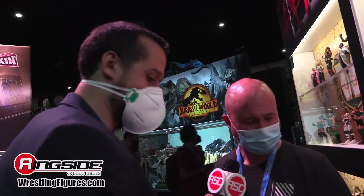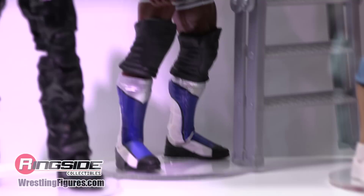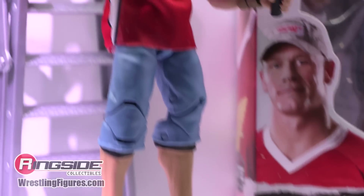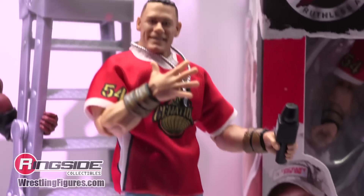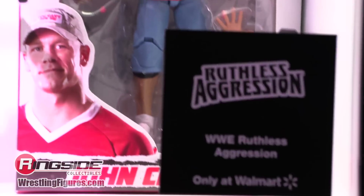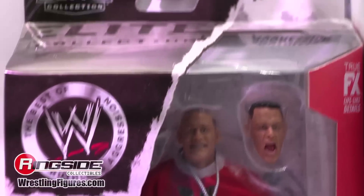Kevin Nash has been made as a basic figure and now gets an Elite upgrade — it just makes perfect sense for the Ruthless Aggression era. Shelton Benjamin also makes the line, which is a figure a lot of people had requested when the Ruthless Aggression line was announced. And John Cena with the football jersey, with interchangeable heads — the standard head plus the excited head that matches the original version of that figure from a previous manufacturer.